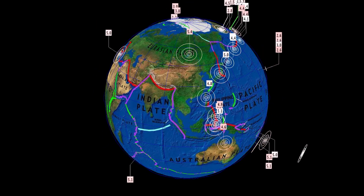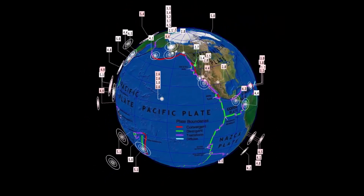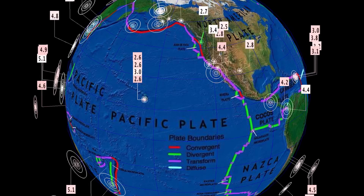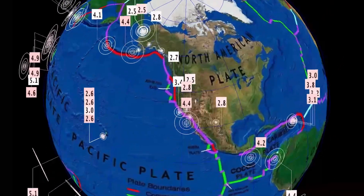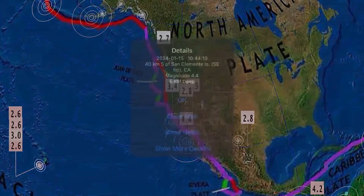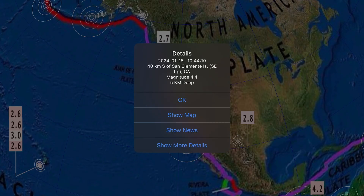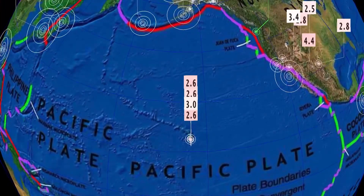Now let's get to earthquakes past 24 hours — pretty quiet as well. Not many earthquakes to report, just under 180 earthquakes according to USGS. Notable earthquake in Mina, Nevada, and as well Cloverdale, California — 4.4 off the coast there.